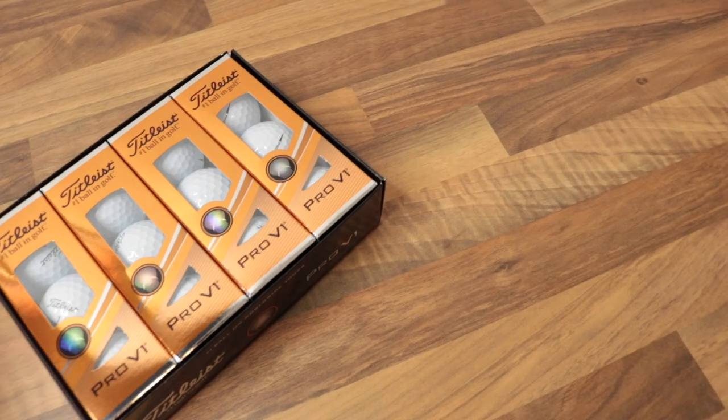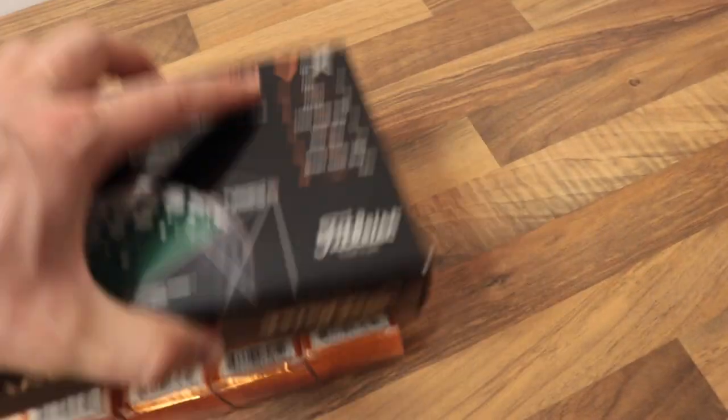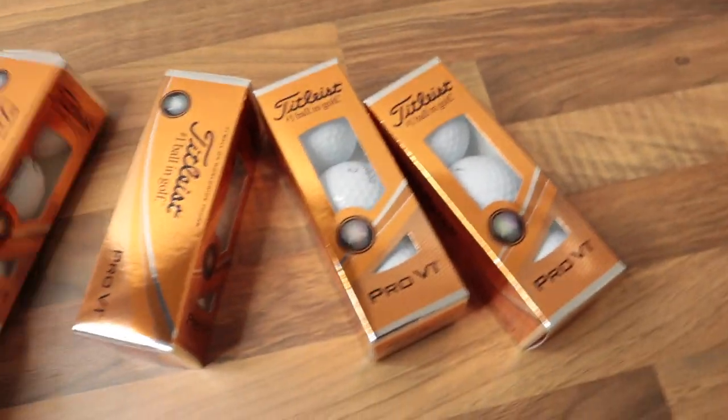Number one on my list of top five things you can buy the golfer in your life for Christmas this year under 50 pounds is a dozen golf balls and a glove. If you want to keep it nice and simple, you don't want to spend a fortune, and you just want to get them some stocking fillers to stick in their golf bag — golf glove at £9.99, golf balls at £40, coming in at £49.99.